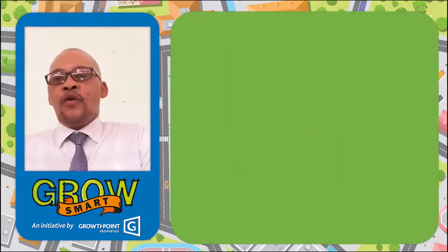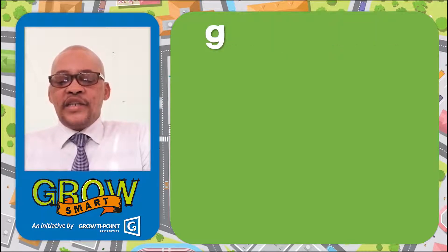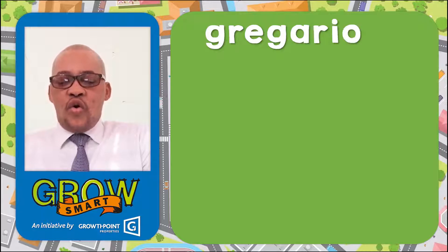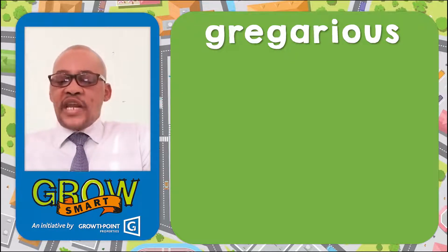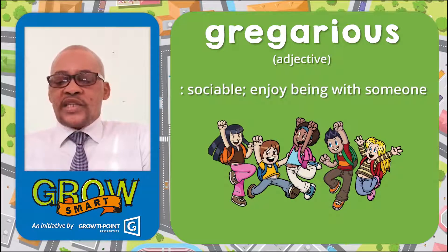Let's go to word number one. Word number one: gregarious. G-R-E-G-A-R-I-O-U-S. Gregarious. Then meaning, as an adjective: sociable, enjoying being with someone.